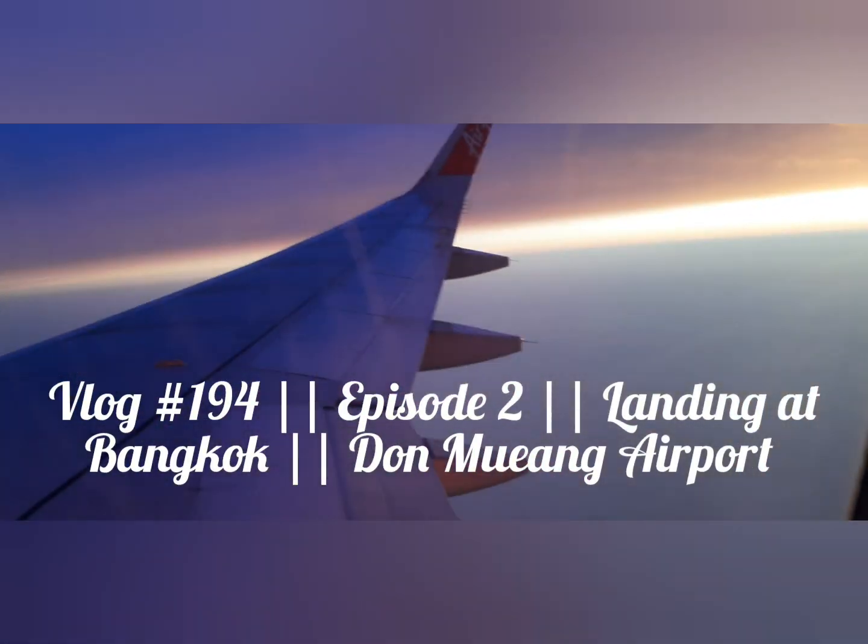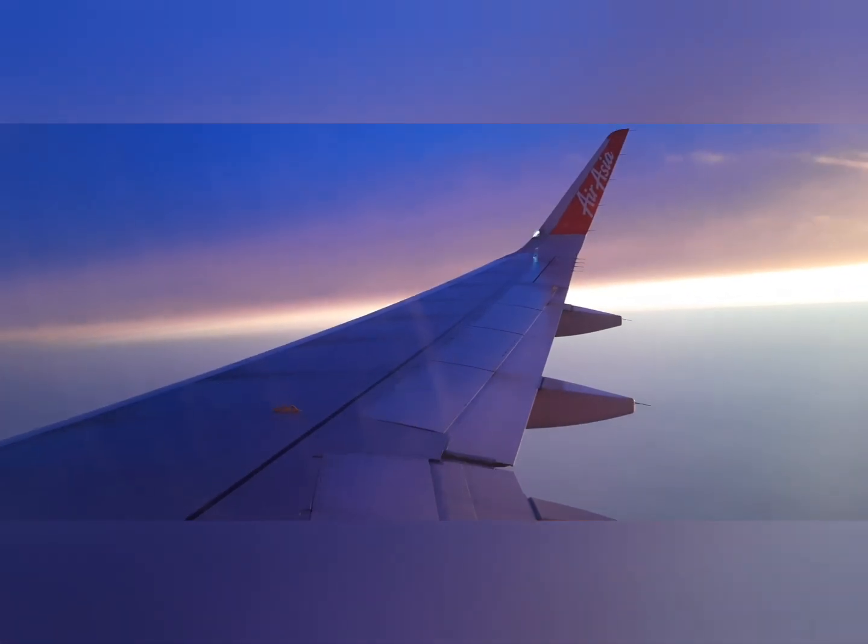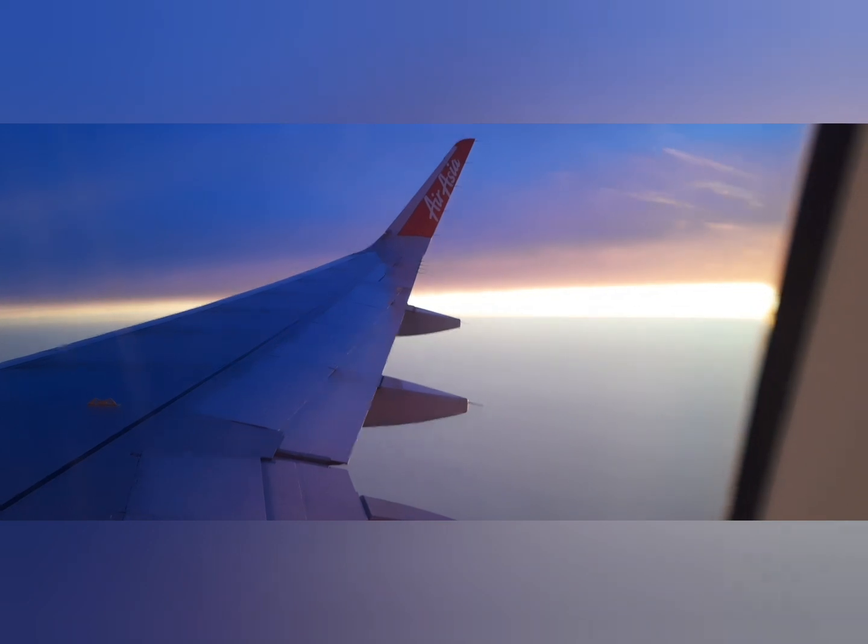Hello everyone, welcome to my another vlog. This is episode 2 of our honeymoon trip. We are going to land at Bangkok airport — we are at DMK airport. We have landed in the evening time so it's getting dark, but the scenic beauty was super good. The lights from the sky look like black and white colorful lights and it was looking amazing.